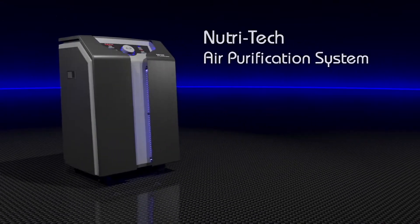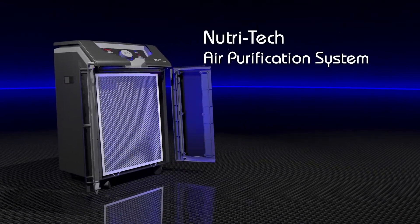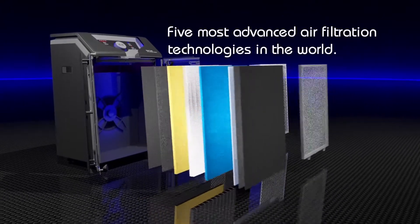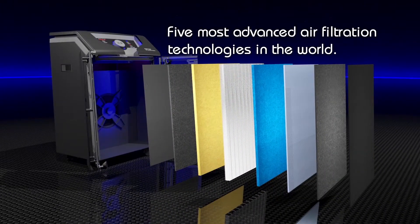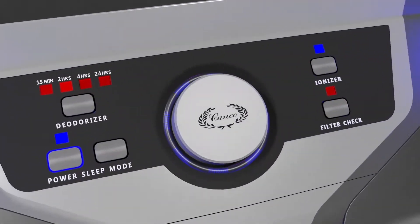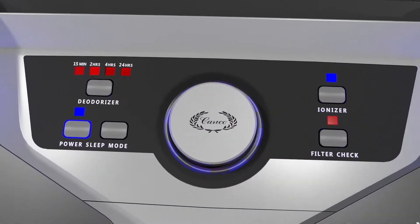Now, there is a solution! The Nutri-Tech Air Purification System, offering 10 unique stages, utilizing the five most advanced air filtration technologies in the world. This turnkey air purifying system protects against the three major contaminant groups.